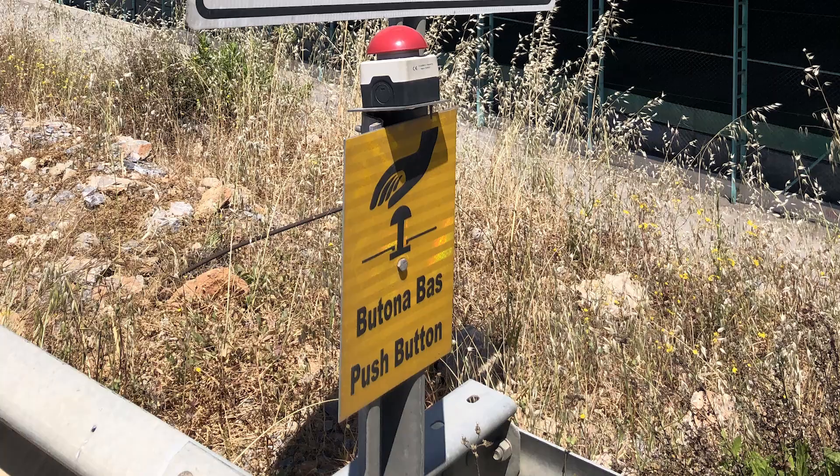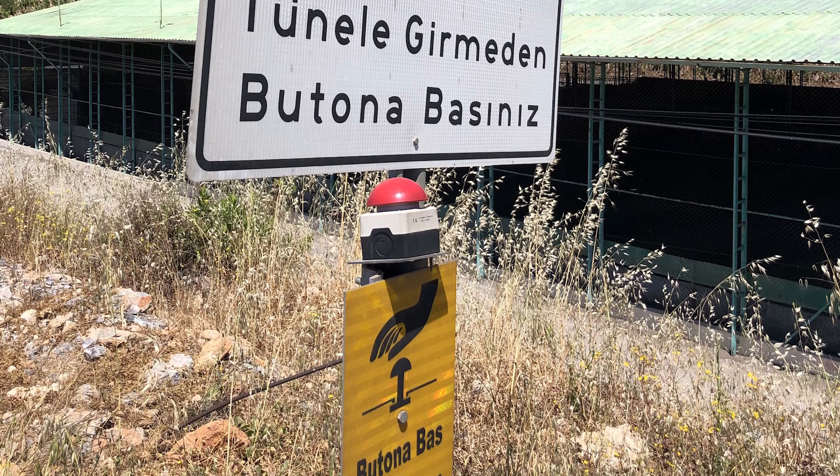We started off our day in not my favorite way, on some busier roads. There was one section where we had to go through these three tunnels, and they had this little sign and button to hit if you're a cyclist. But all that did was make this sign start flashing, and the sign said something like 'cyclist in tunnel.' But there was no shoulder, and trucks passed really close, which is a little nerve-wracking.